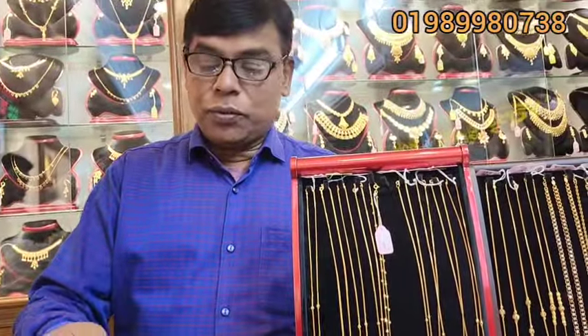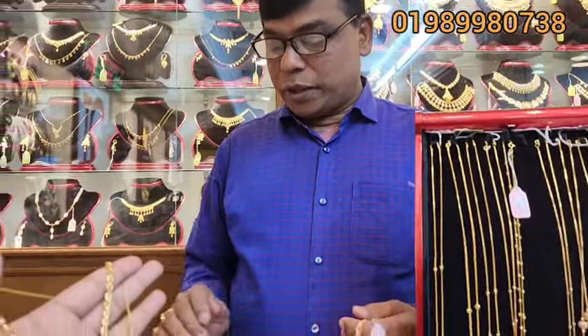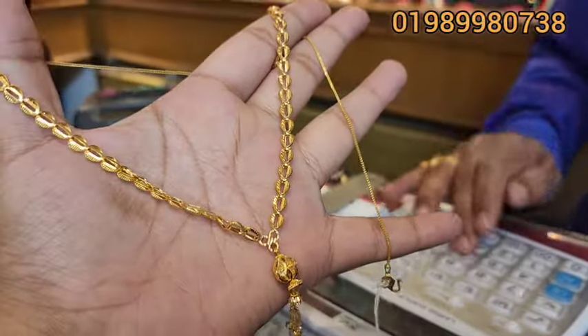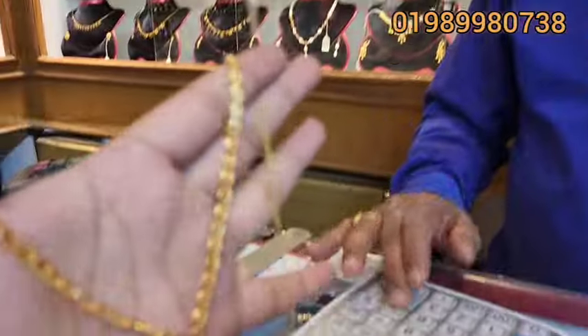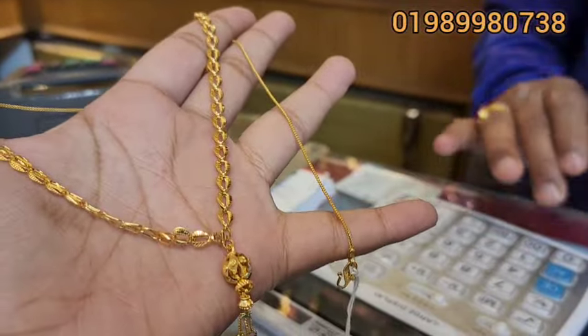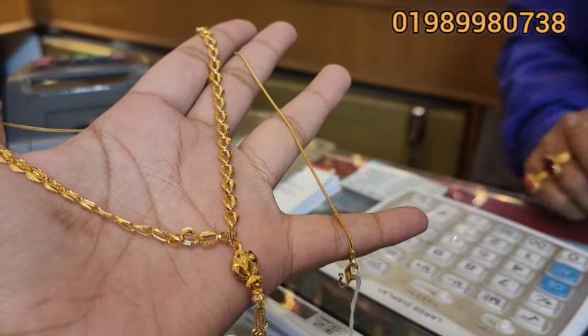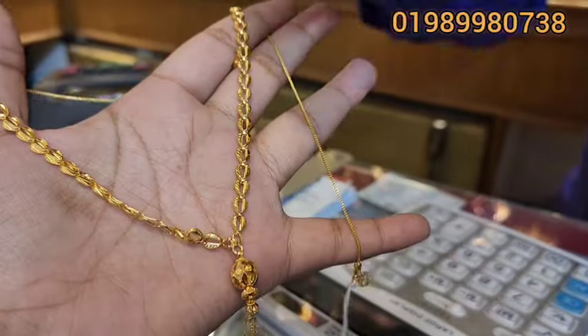This is 6,830. This is 9.1. This is 5,500. This is 5,500.